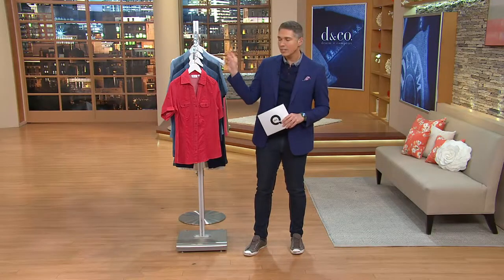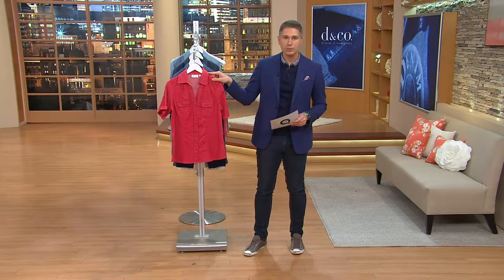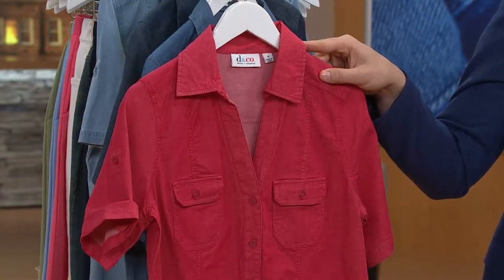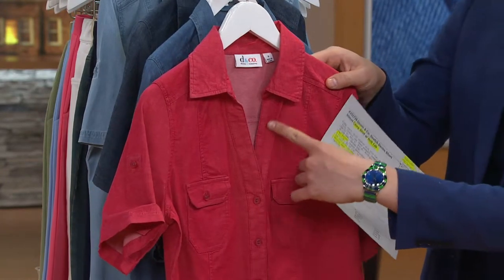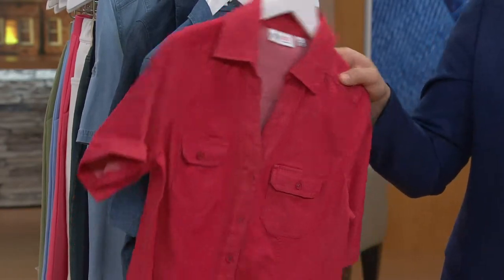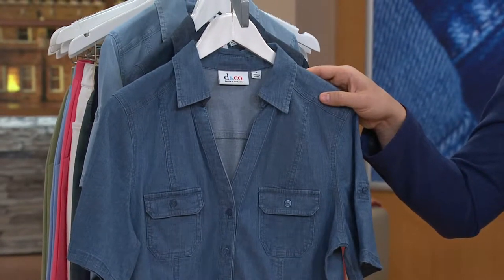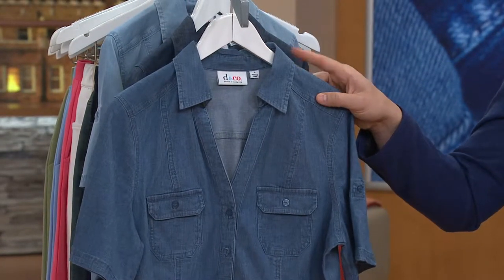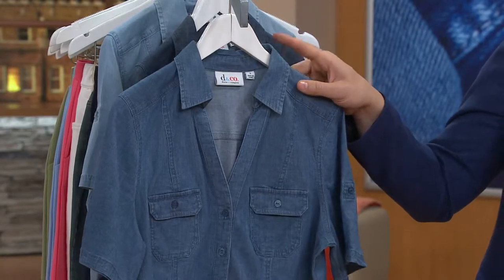We showed it to you in some of the other colors. Let's show you right here on the rack. First and foremost, we have it in this lovely apple red — extra, extra small through 3X in the apple red. I love this deeper V-neck in the shirt. Right over here, we have it in the antique, extra small through 3X in the antique.